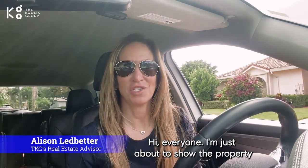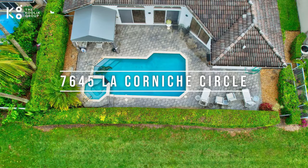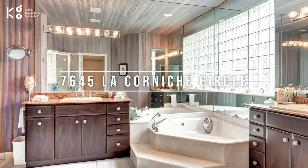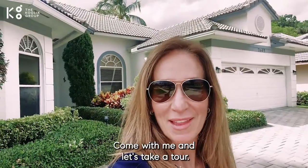Hi everyone! I'm just about to show the property at 7645 La Corniche Circle in Boca Raton at Boca Point, and I'm super excited to show you this beautiful property. Look at all these cars. I'm so excited to show you the property — come with me and let's take a tour.